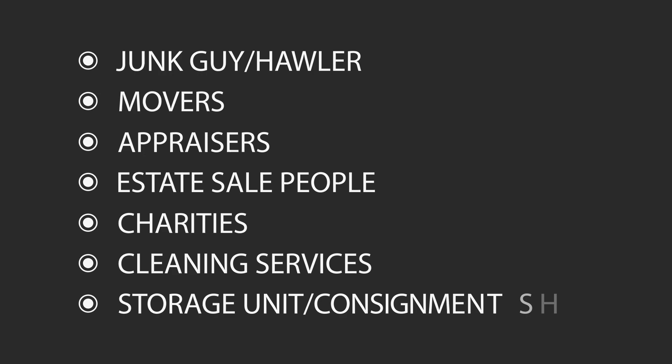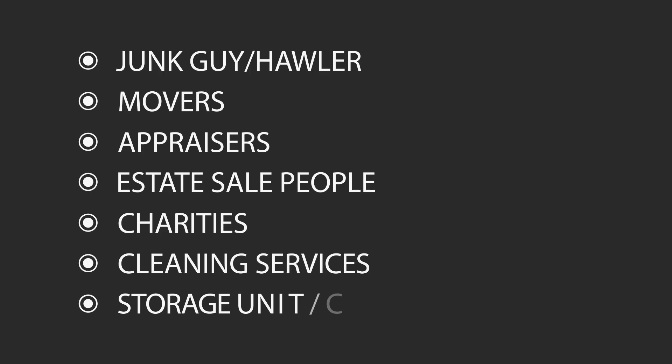Things that you might need include a hauler or junk guy, movers, appraisers, estate sale people, charities to take items that you don't want to sell and want to give away, cleaning services, a storage unit, or consignment shops. I'm going to put a few links to some of these services in the description so that if you are looking for specific people in Kansas City, I've got a few names. Let those people who deal with this often help you find who you need to get this big job done.